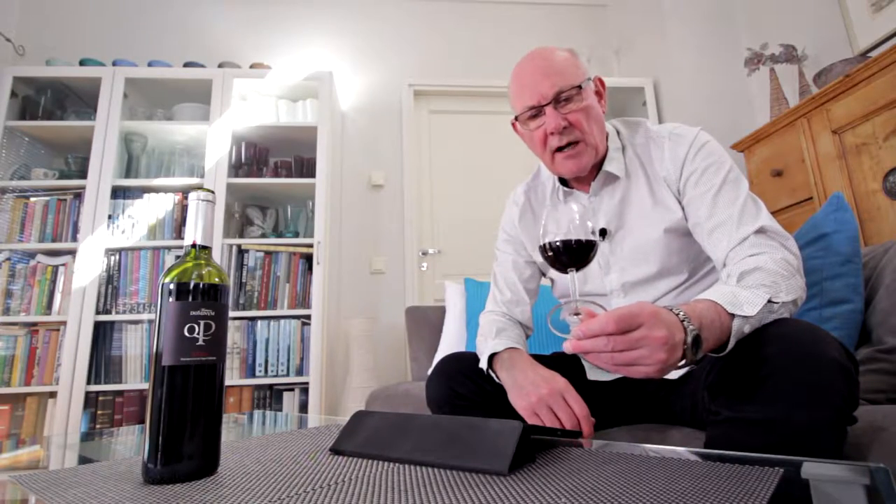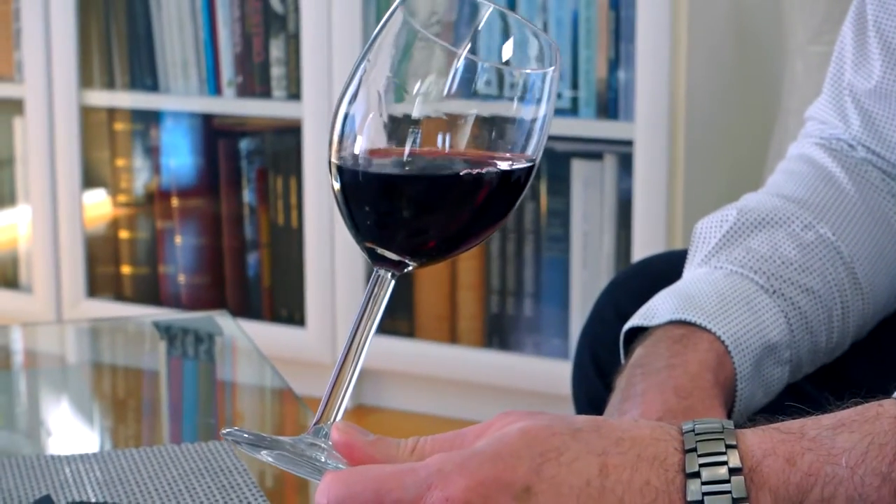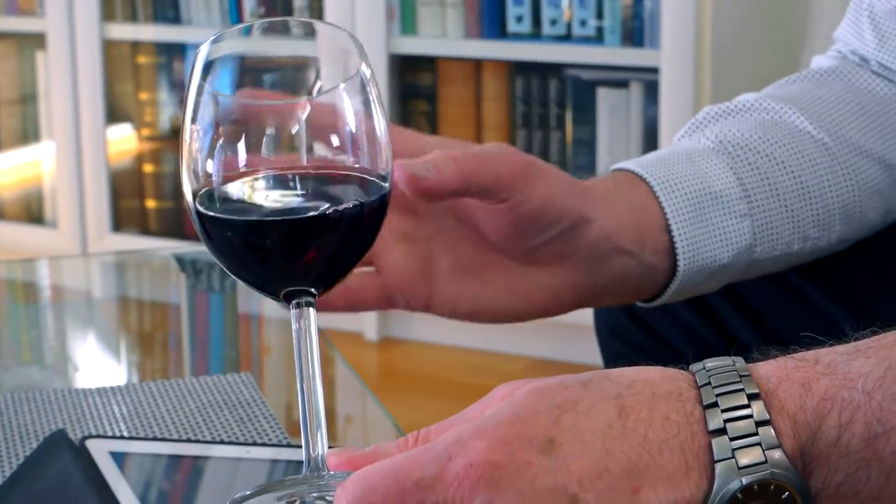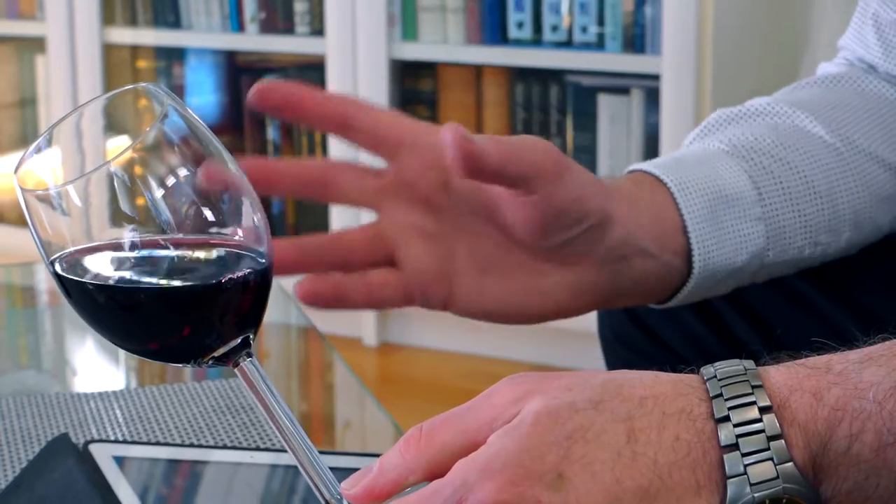Let's have a look at the wine in the glass. The 2014 vintage is a reddish colour, breaking a little towards brown — a reddish brown. Very attractive looking; a soft, warm reddish brown in colour.